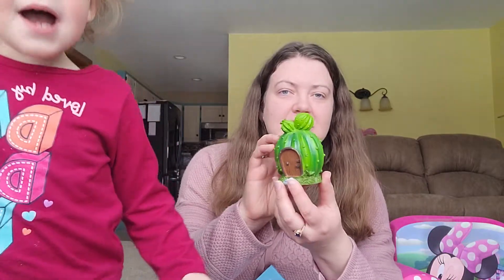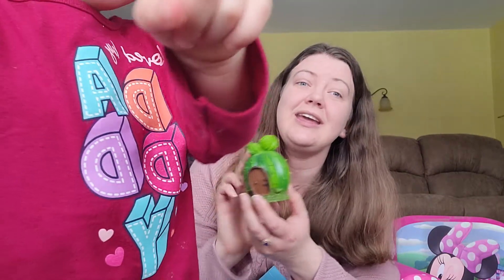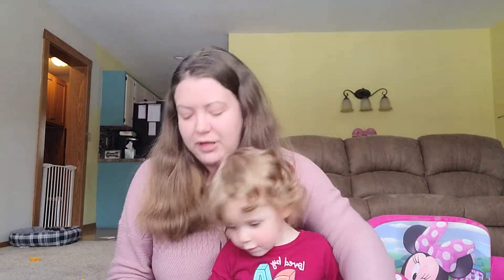We found this little cactus fairy garden decoration thing. Rosie loves fairy garden stuff, so I let her play with it just because she can't fit this in her mouth. You can play with it, baby.